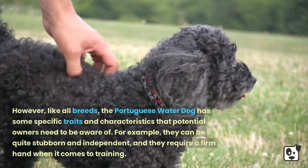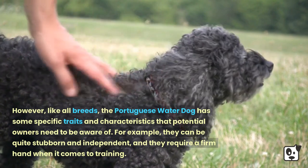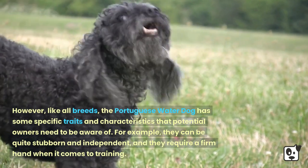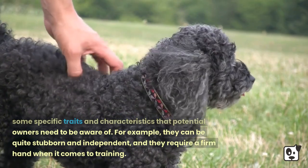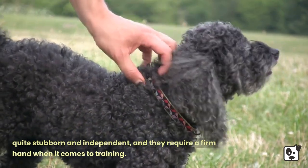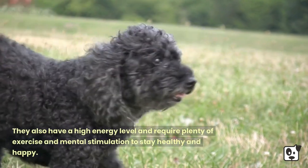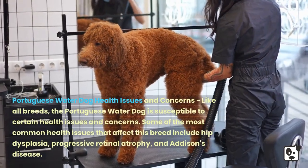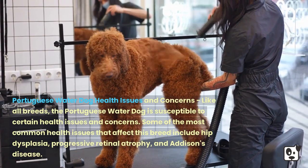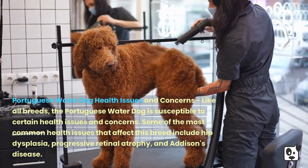However, like all breeds, the Portuguese Water Dog has some specific traits that potential owners need to be aware of. They can be quite stubborn and independent, and they require a firm hand when it comes to training. They also have a high energy level and require plenty of exercise and mental stimulation to stay healthy and happy.